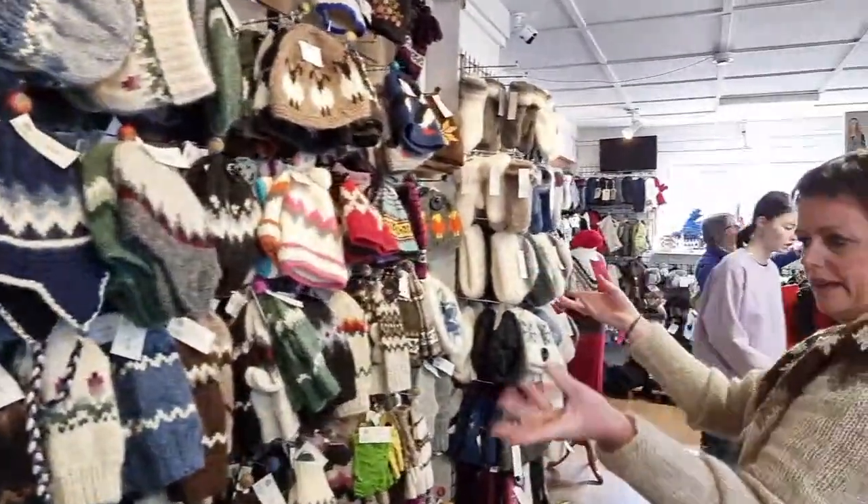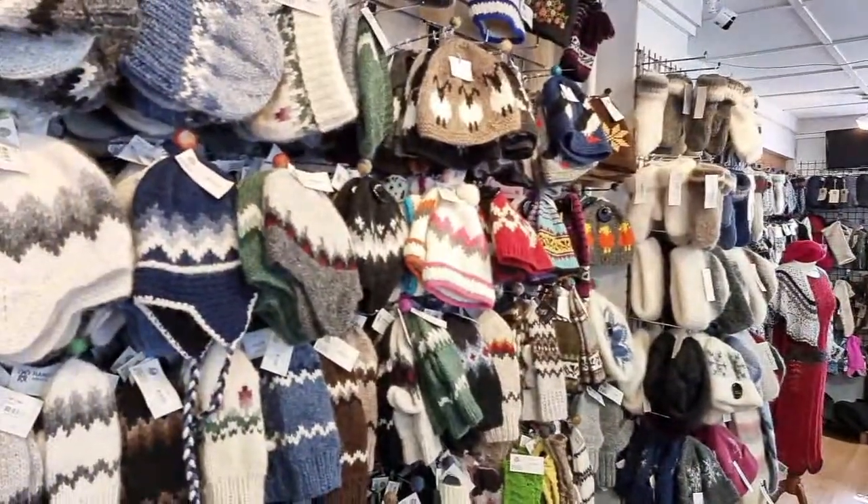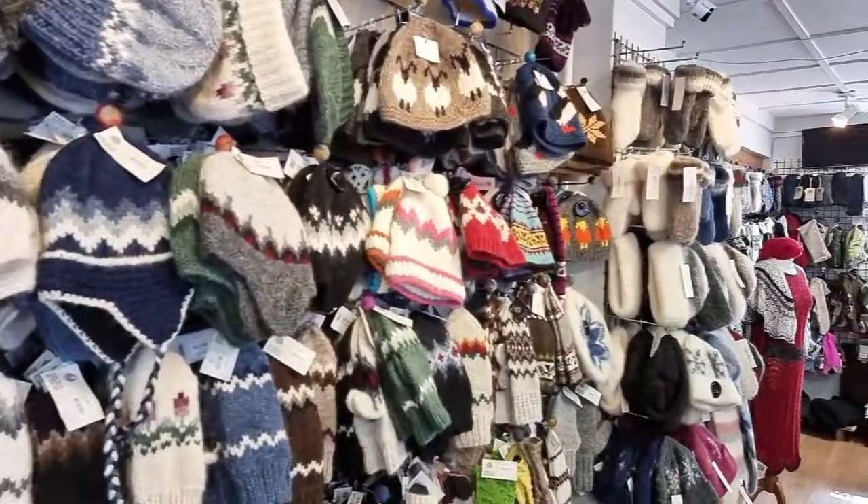As for the most popular items in the store, up here are gloves and accessories, and down here are the sweaters.